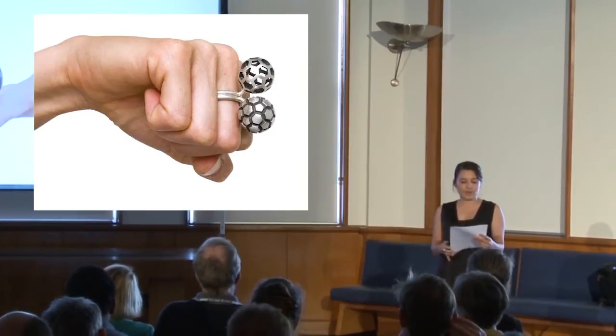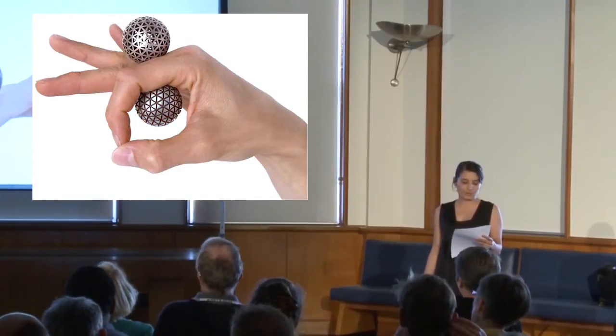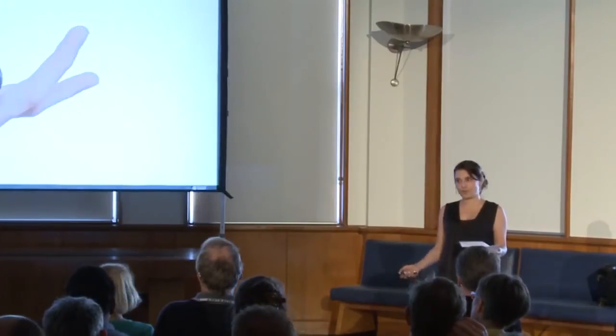I try to come up with ideas that are a product of the process being used — that could not be produced using conventional means, and perhaps more importantly, would not have been conceived with conventional knowledge.